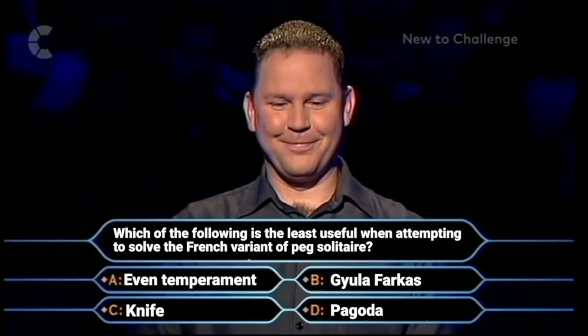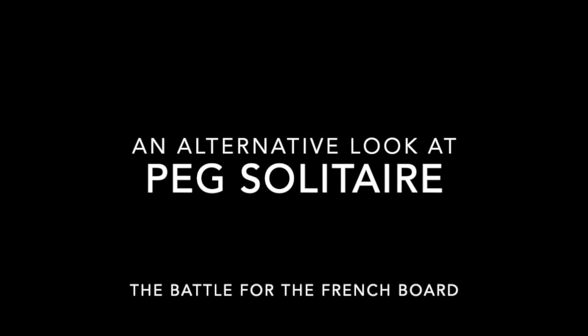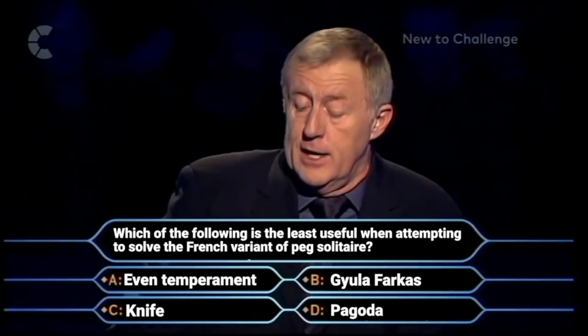Why are you grinning at me? Because I haven't got a clue. I'm in a little hysteria. Well, you can get rid of it and then see how brave you feel. Well, as it's there, I'll play with you. Steady on, not so fast Andy. Computer, take away two random wrong answers. Leave Andy the right answer and the one remaining wrong answer.